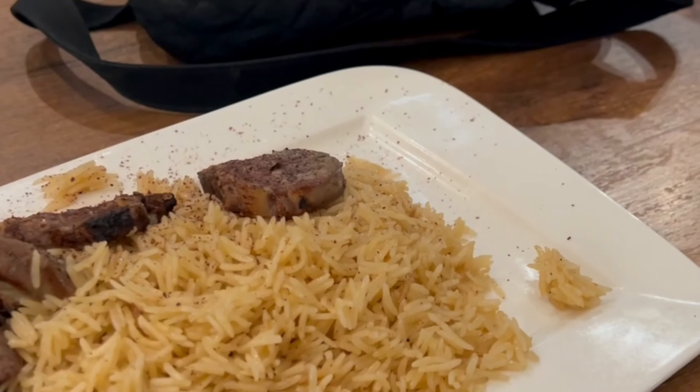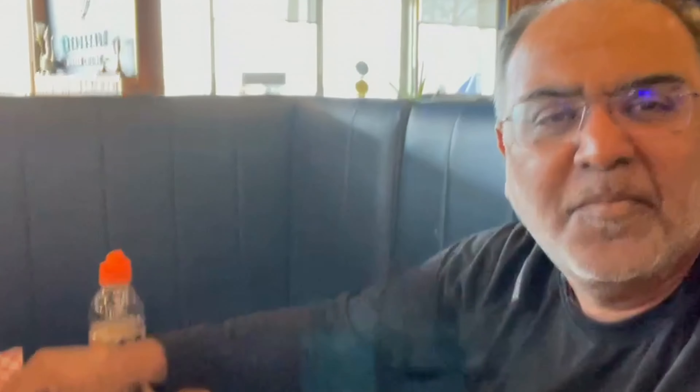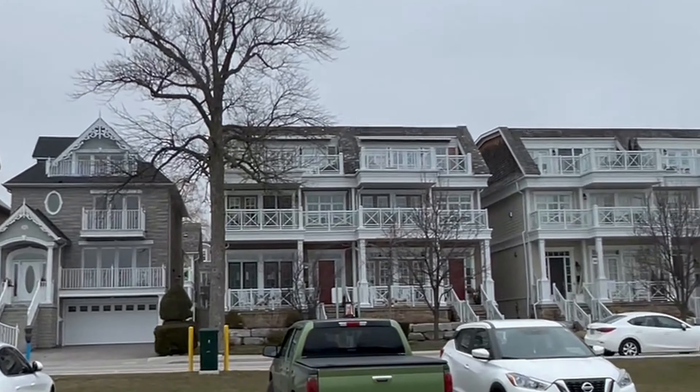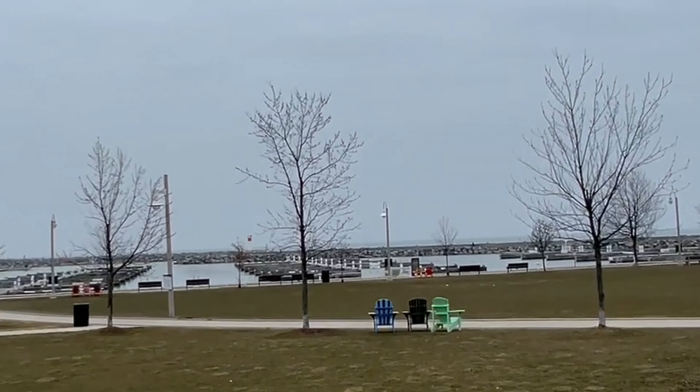Toronto has some of the best Afghani restaurants. This time I discovered Bread and Salt in Mississauga, which has regular Afghani food but very delicious — like chapli kebab, different types of Afghani vegetables, Afghani bread, and rice. I am going to try the food now. This is chapli kebab and this is lamb chop. The lamb chop is very good and spicy, and the chapli kebab is good too.